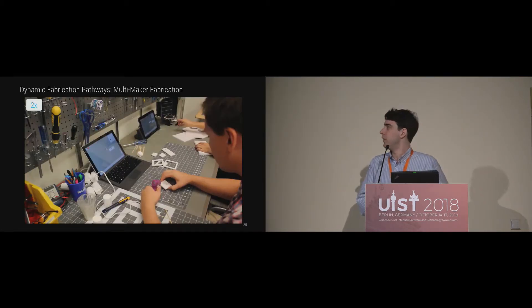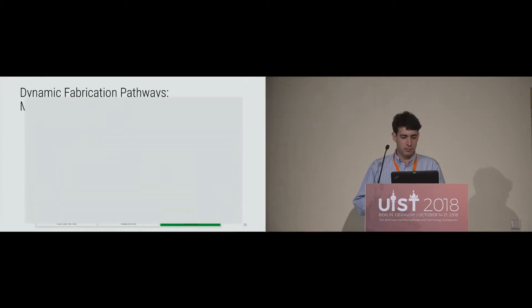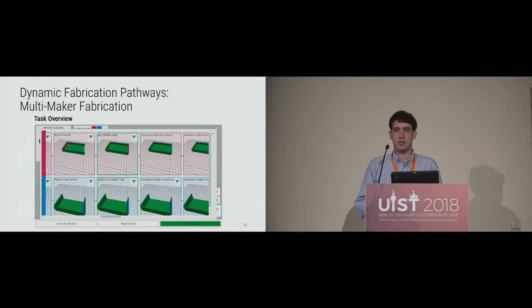Another way we support dynamic fabrication pathways is multi-maker fabrication. Multiple makers can connect their own tablets to the Automatics system and tasks will automatically be divided between them so they can work together. As part of multi-maker fabrication, we have a task overview showing each maker what all makers are currently working on, what they were working on beforehand, and a simulation — assuming conditions don't change — of what will happen in the future. This is useful for understanding how many tasks are left for each maker and what kind of tasks those are.